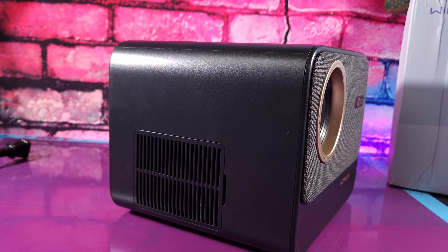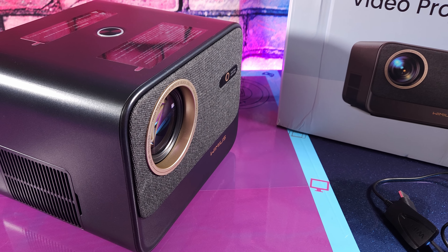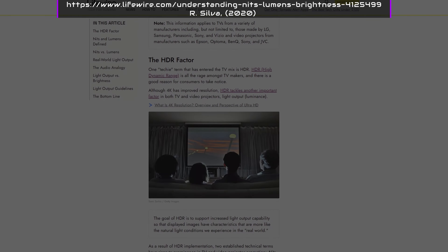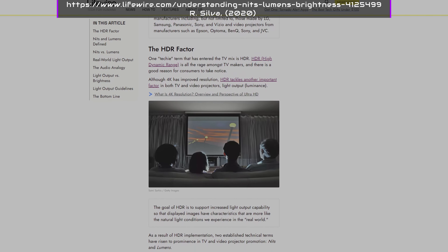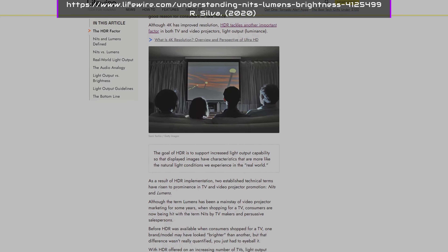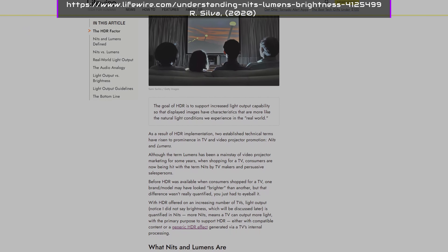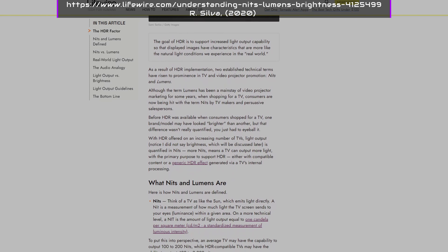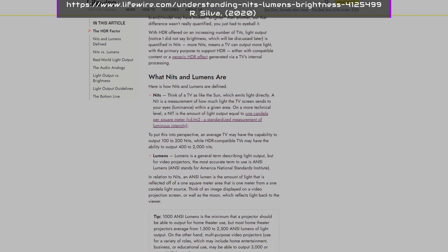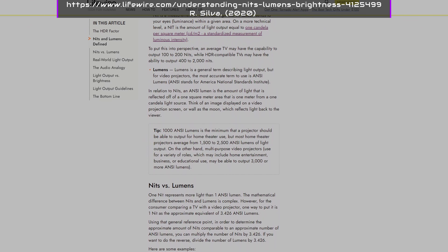This also plays into the next point of HDR. Same as monitors, something can be advertised as supporting HDR but never get bright enough to do it any sort of justice. The brightness on this projector is a claimed 700 ANSI lumens. Now, the difference between nits and lumens: nits are measured from the actual image to your eyes, similar to how bright the sun appears on a given day, whereas lumens measure the output of light reflected off one square meter — think of a projector bouncing off a screen or wall.